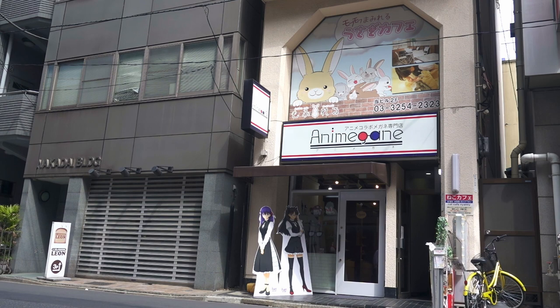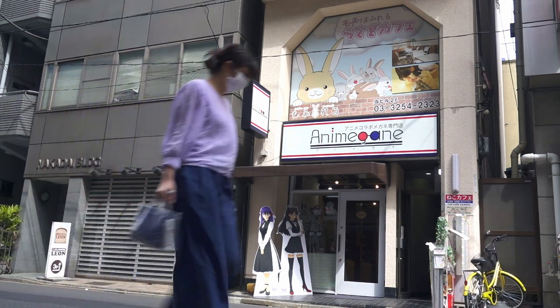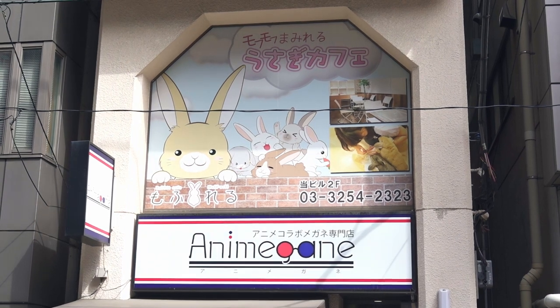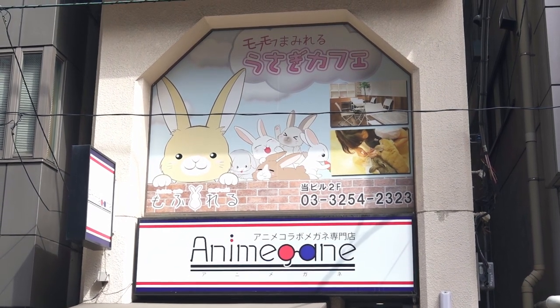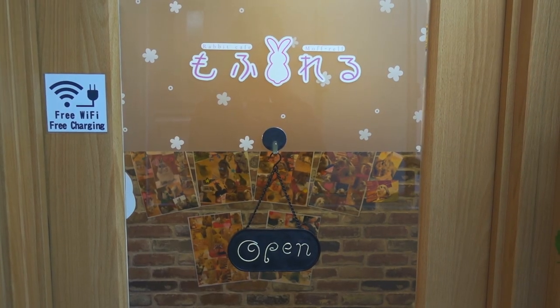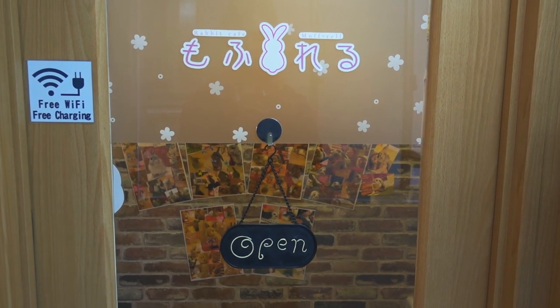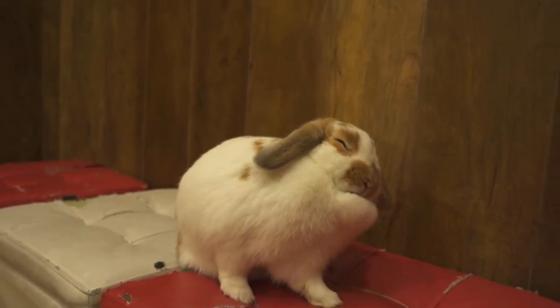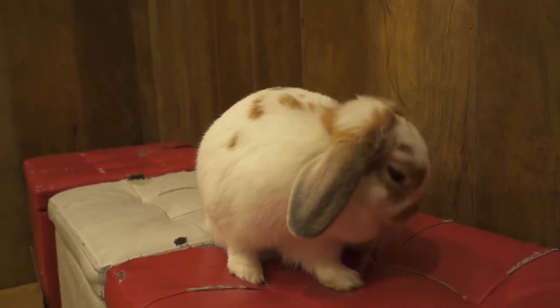First stop is the Fluffy Bunnies cafe here in Akihabara. This cafe is located on the second floor of this shop house, and it's a one-minute walk from Suehirocho Station. Inside, you have the option to go for a 30 or 60-minute playtime with these cute and fluffy bunnies. The cover includes a free drink and some rabbit food.